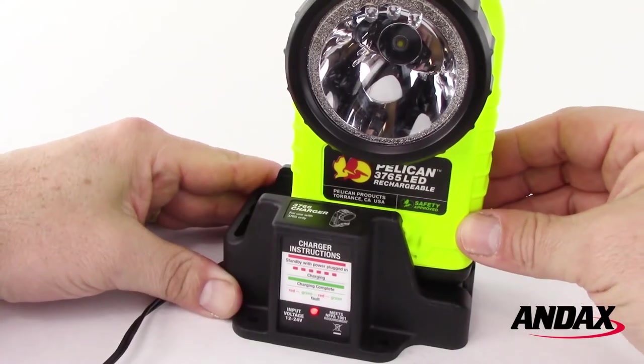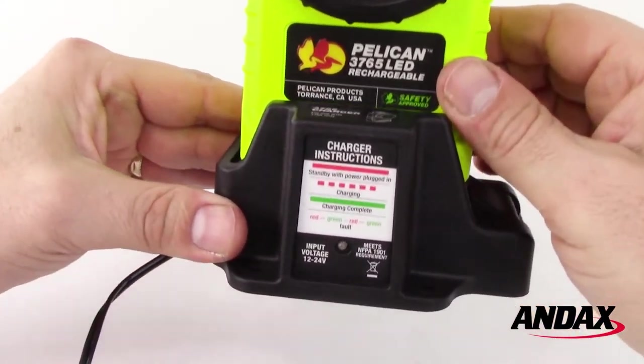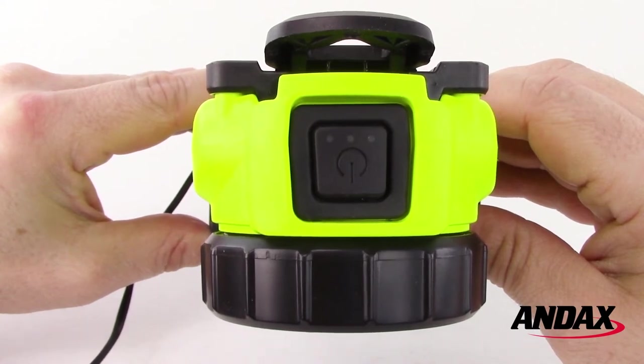To charge the batteries, slide the flashlight into the charger base until the light locks into position. The LED on the charger will pulse red, and the blue status indicator lights on the switch will blink while charging.